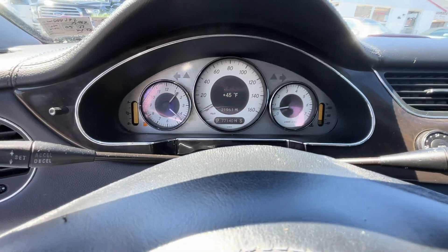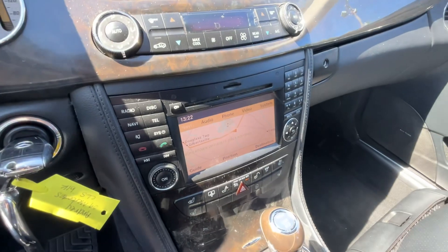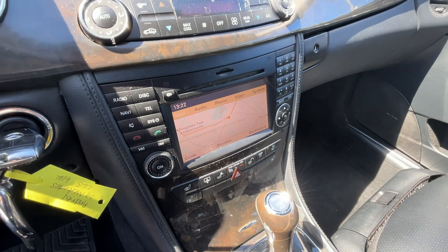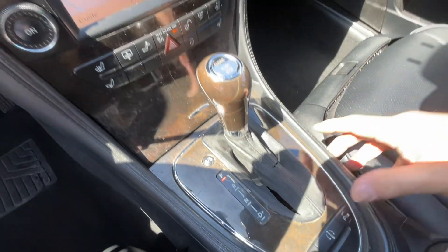No lights on the dash other than needing some gas. Climate control, heated seats, rear wind shade, adjustable suspension, parking sensors.